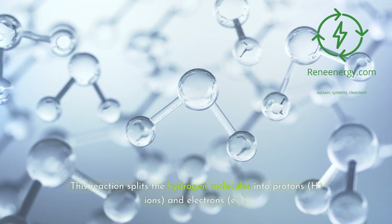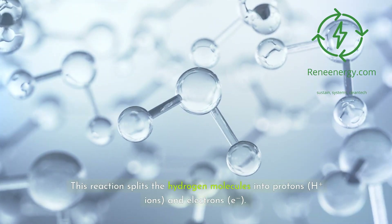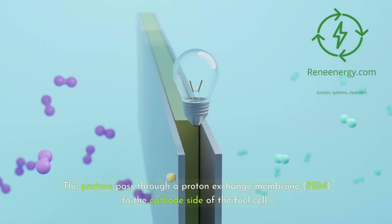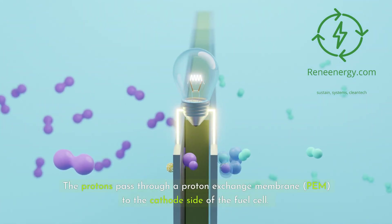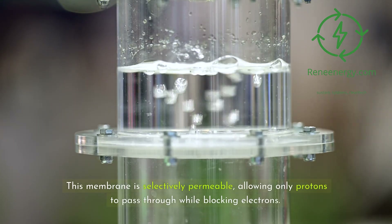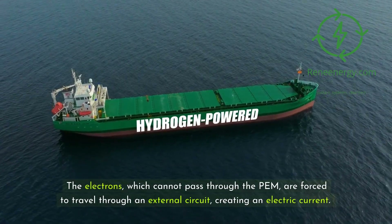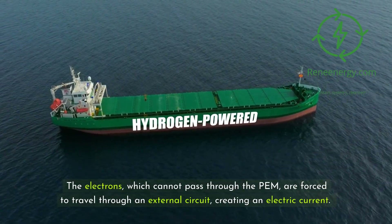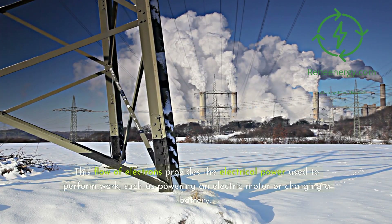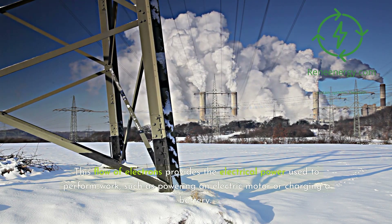This reaction splits the hydrogen molecules into protons (H+ ions) and electrons (e-). The protons pass through a proton-exchange membrane (PEM) to the cathode side of the fuel cell. This membrane is selectively permeable, allowing only protons to pass through while blocking electrons. The electrons, which cannot pass through the PEM, are forced to travel through an external circuit, creating an electric current. This flow of electrons provides the electrical power used to perform work, such as powering an electric motor or charging a battery.